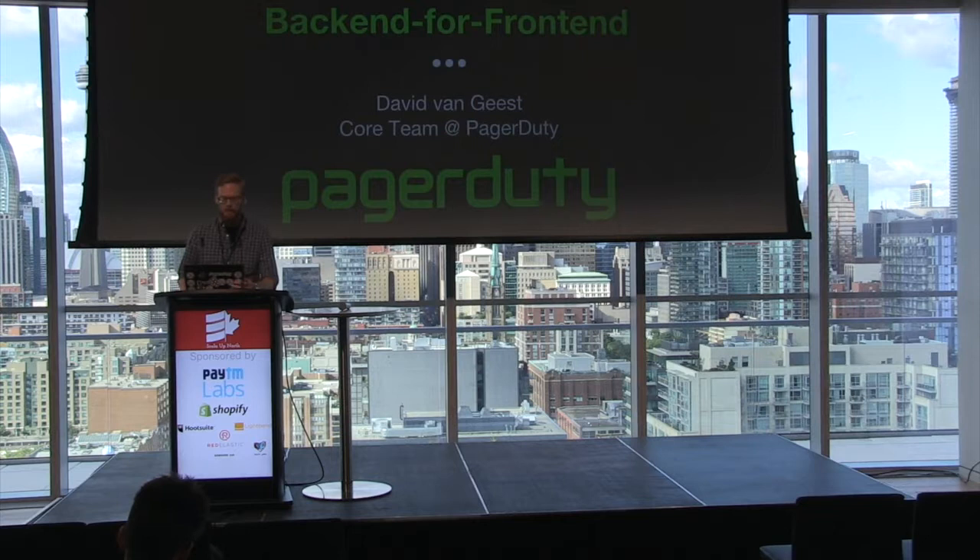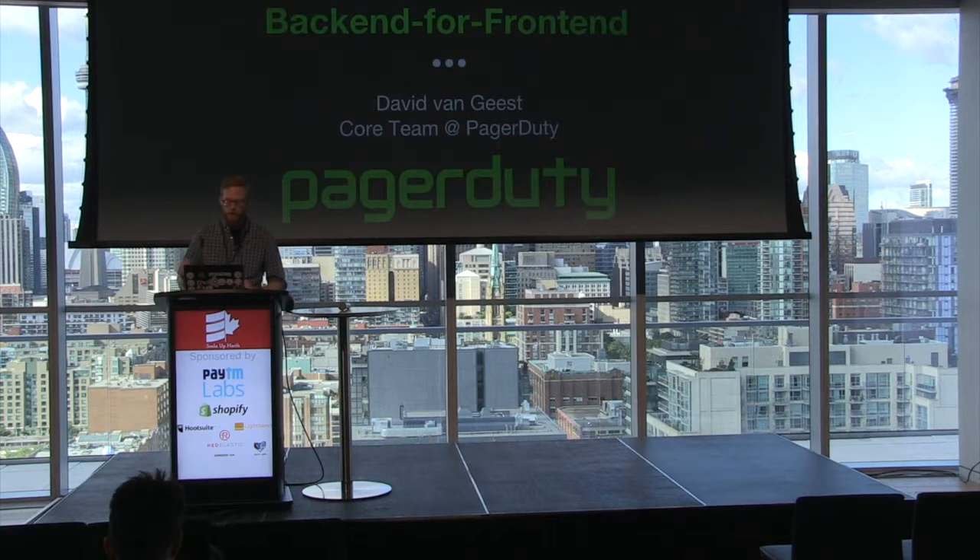Hey, everyone. My name is David. I'm very pleased to be here, and I'm going to be talking with you about Akka and how it can be a best friend forever for your backend for frontend. We also call this a BFF. It's a little easier to say.